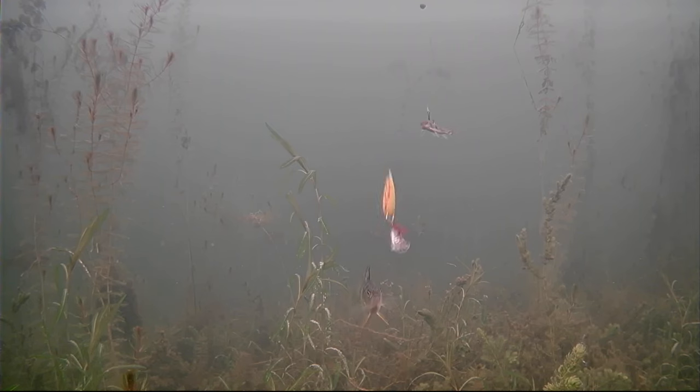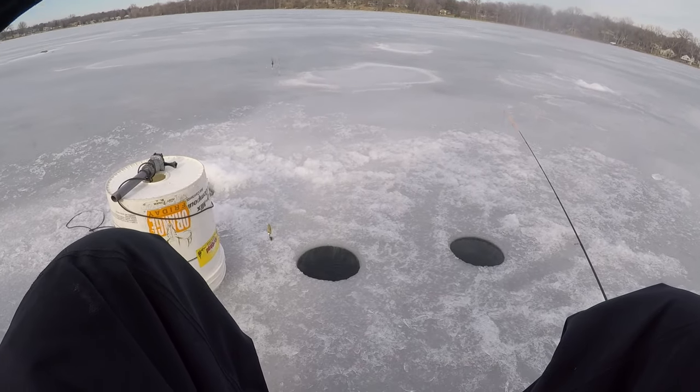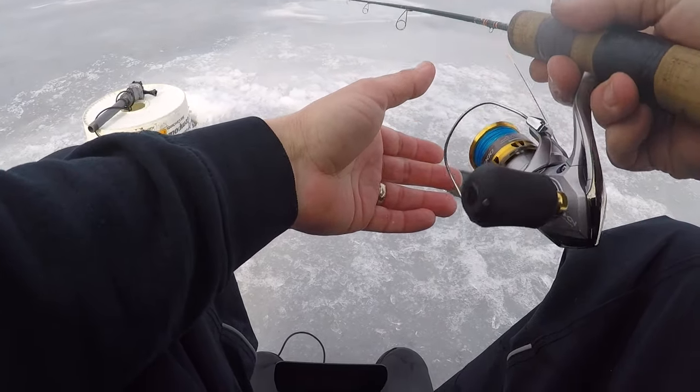Another perch — man, the perch are out strong today. Oh, this one ate! Maybe this one's a little nicer — this one's actually going to eat the spoon. Got him! Oh, he just got off. That was a hungry guy — he actually got that whole minnow head in his mouth.